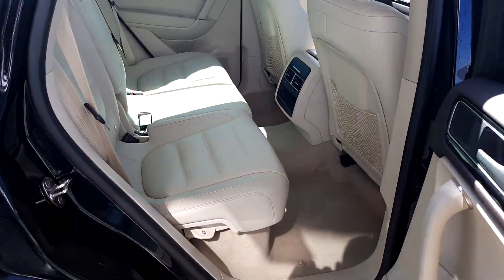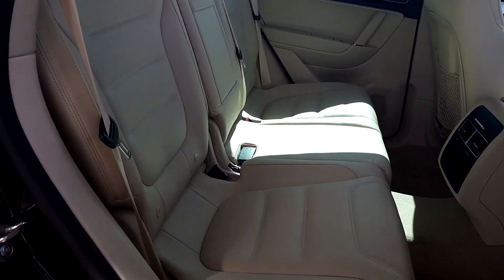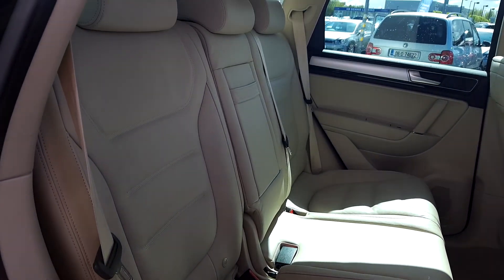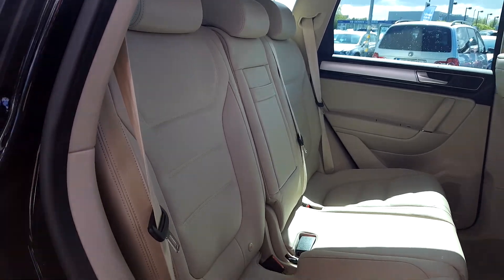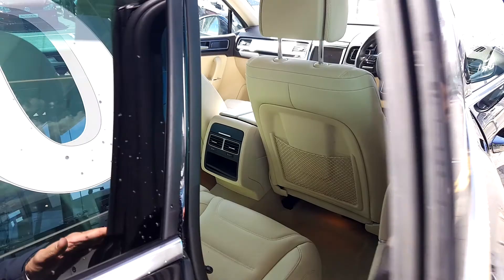The rear is very spacious. You have a centre armrest with cup holders. You can also recline in the rear.